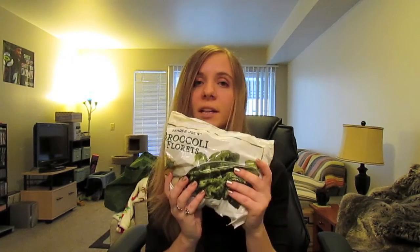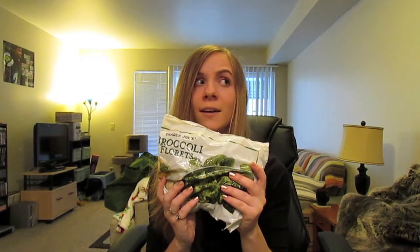I have cheese enchiladas — simple, cheap, easy meal if you're really hungry and don't have time or patience to cook anything. And lastly, some broccoli florets because sometimes we don't have a vegetable in the house, so I thought it would be good to have these in the freezer.